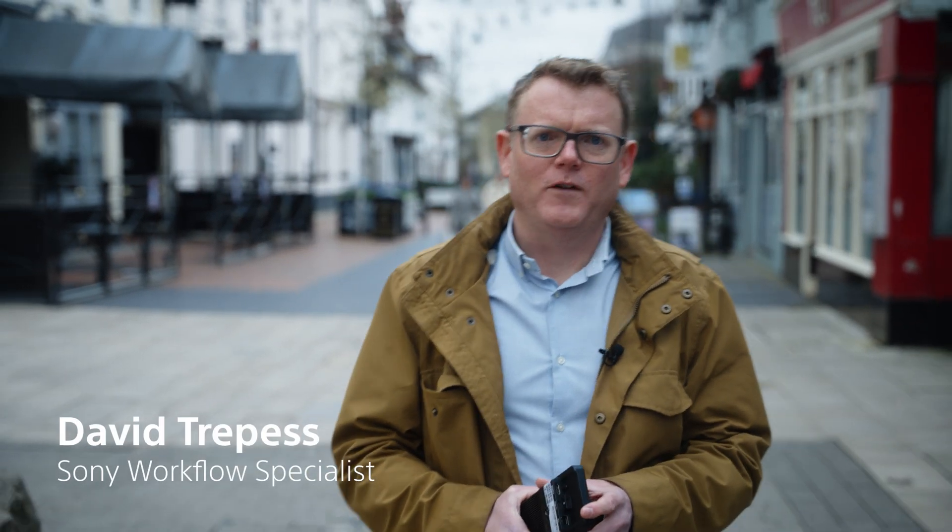My name is David Treppes. I'm a Workflow Specialist at Sony. I'd like to introduce you to Sony's new Portable Data Transmitter, the PDT-FP1.